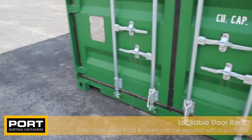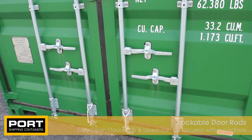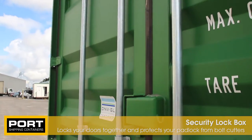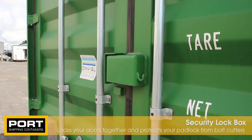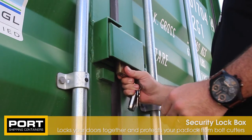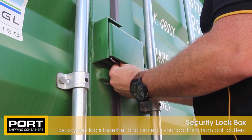The contents of your container is secured by the lockable steel door rods found on the doors on the front of the container. For extra peace of mind we can install a security lock box which locks your doors together with a padlock. The steel enclosure protects your padlock from thieves, stopping them from using bolt cutters to gain access to your stored goods.